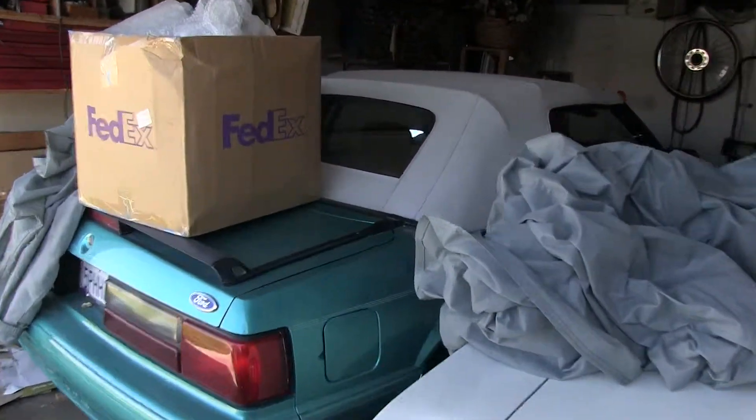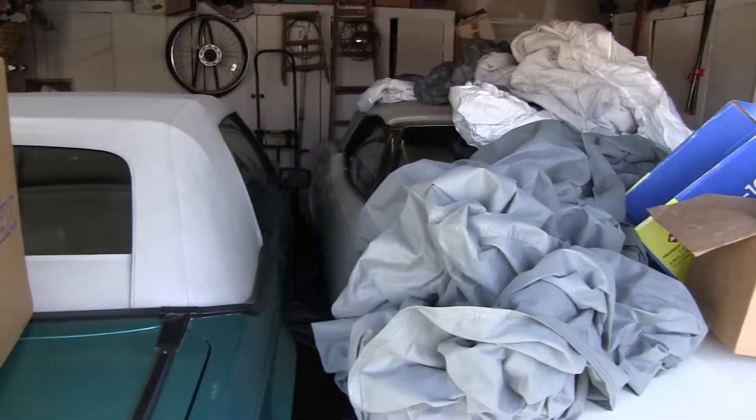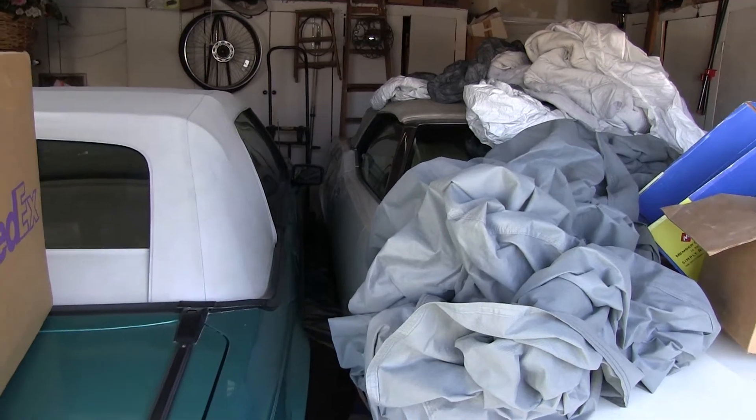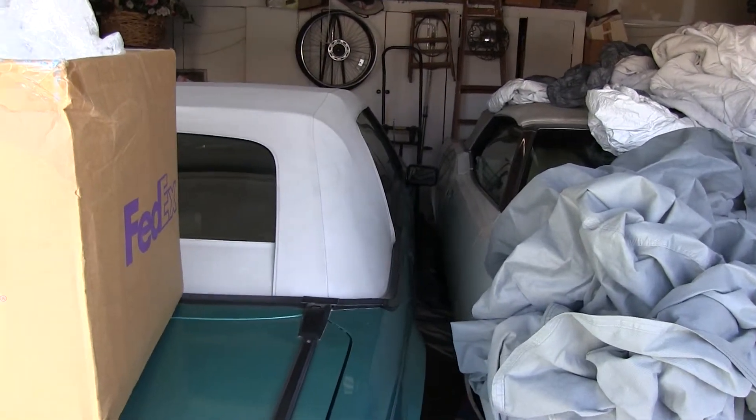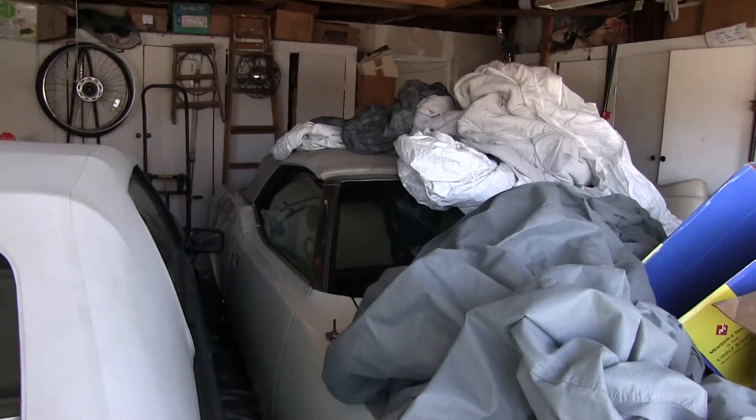As you can see it's kind of tight getting them out, so you want to come straight out either with the Cougar or the Mustang. We parked these here because the convertibles can't defend themselves against the elements as well as the other cars. And the Cougar has a problem with the rear window — we need to rework the electrical.